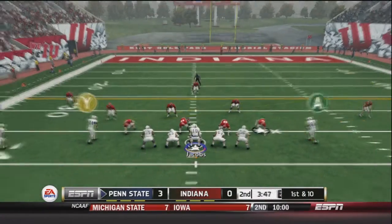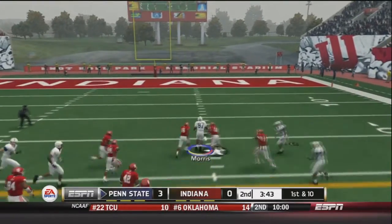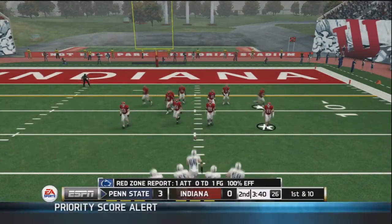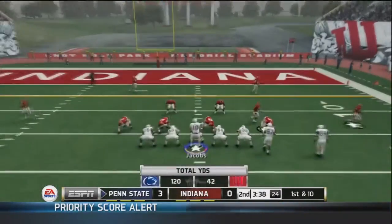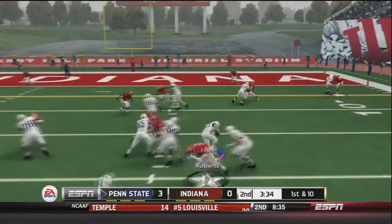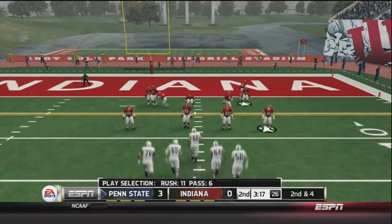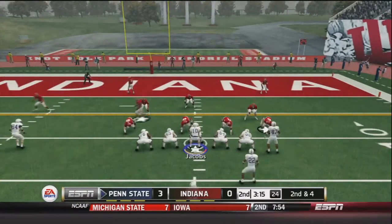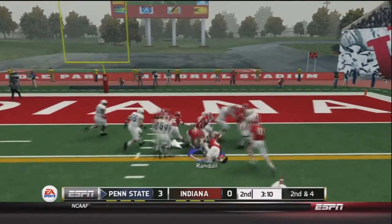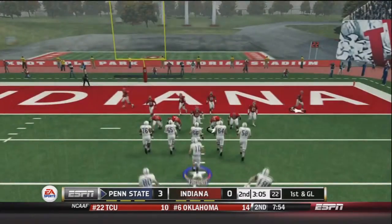First and ten: Jacobs drops back under center, fires to Morris — Bill Morris, our big tight end — who gets down to about the 15 yard line, a 21 yard reception. First and ten again: Jacobs hands to Roberts who cuts back up the middle for six yards. Second and four: Jacobs hands to Randall, who came back with a broken toe and is playing today. He gets the first down — nice five yard rush by A.J. Randall.